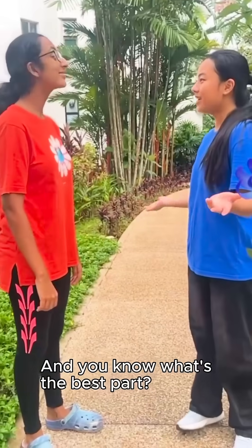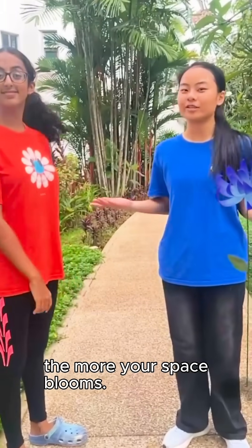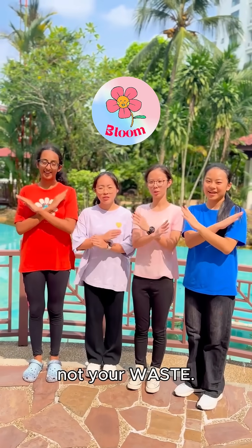And you know what's the best part? You can even grow AR flowers in your world. The more sustainable you are, the more your space blooms. Wow, that's genius. Use Bloom — grow your world, not your ways.